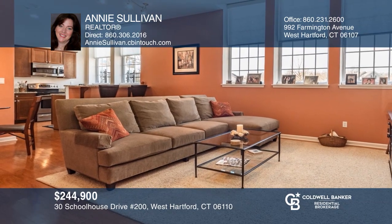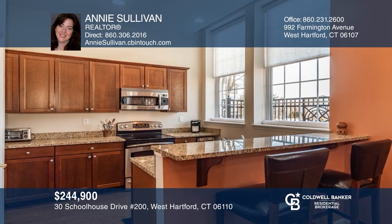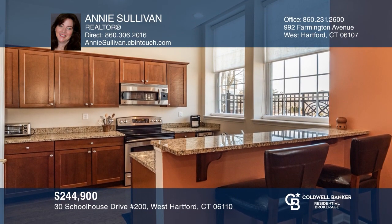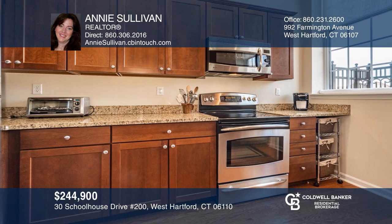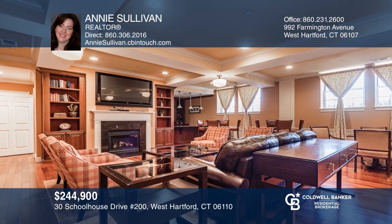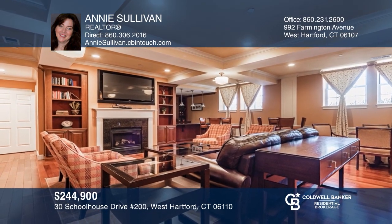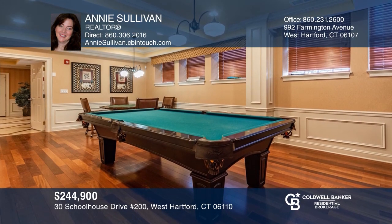This fabulous, light-filled condo is located in the original schoolhouse in the desirable Quaker Green Complex. The living room features hardwood floors, soaring ceilings, and large windows with western views. The kitchen offers granite counters and a breakfast bar. Complex features include a heated in-ground pool, a gym, social room, and billiard room. Build your dream home today by calling Annie Sullivan.